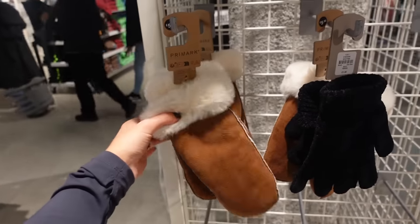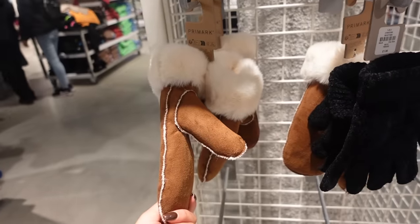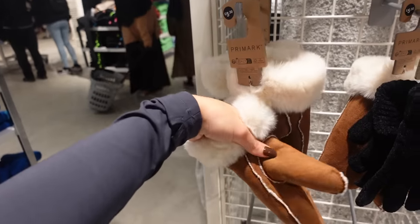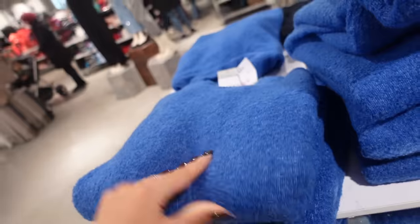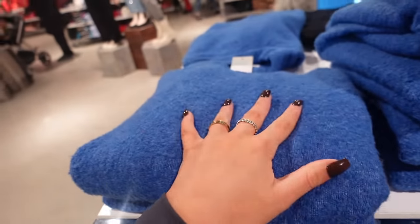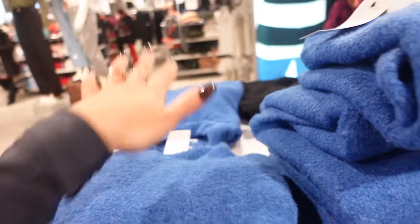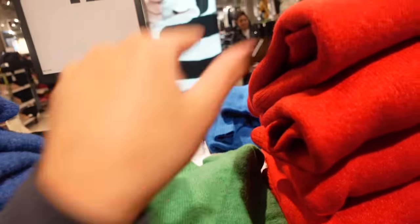If Primark could just get that little bit softer it'd be a huge thing. Also — mittens! I live for mittens, I think they always look so cute and I love it when they're fur lined. These are similar if not the same — these are £12, they feel really thick. They've got a blue, a green, and a red.